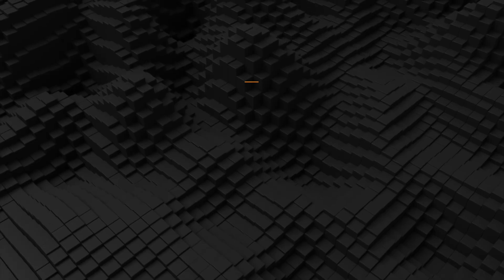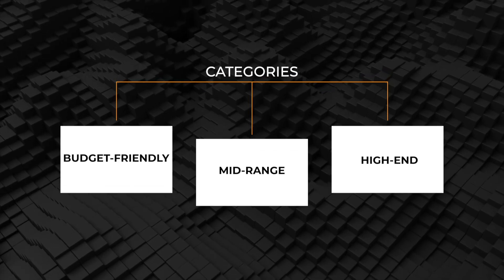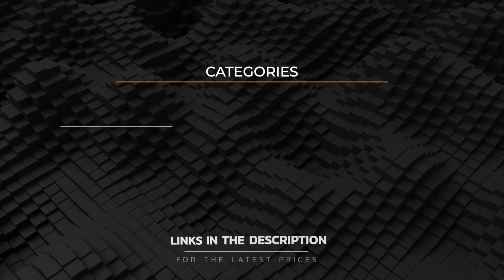I'm going to show you the best AI laptops you can get at every price range. No matter your budget, I will help you find the best pick for your needs. Let's go.